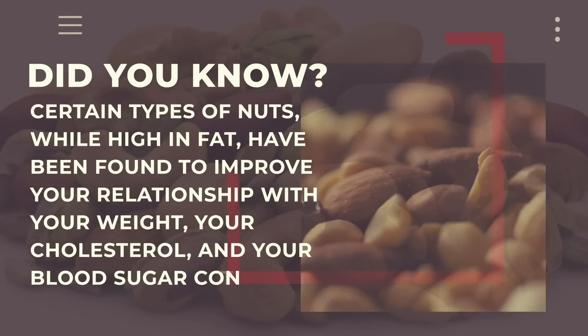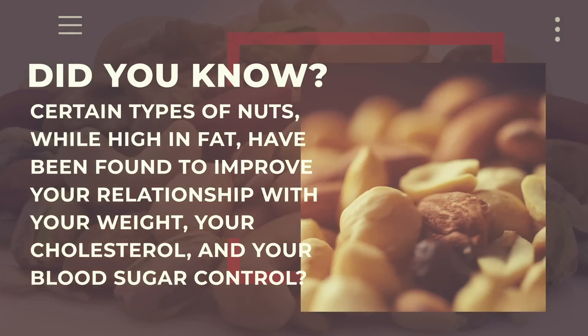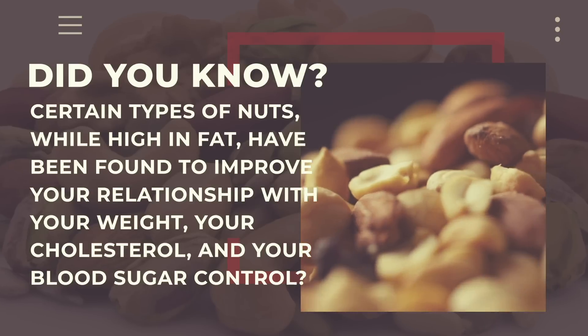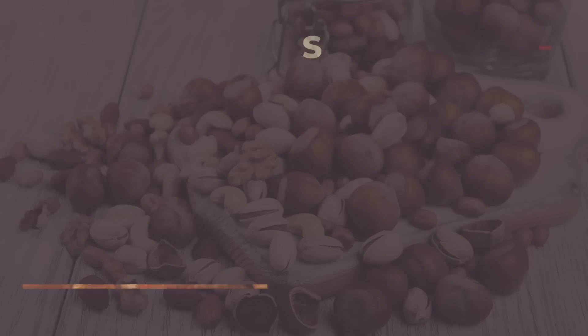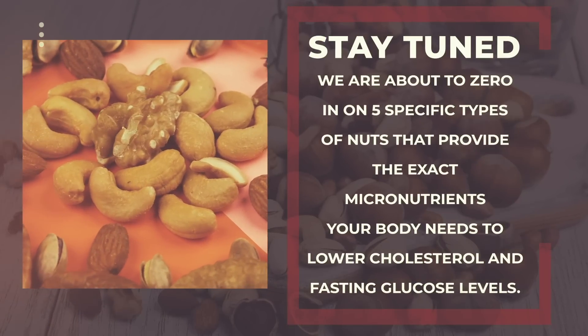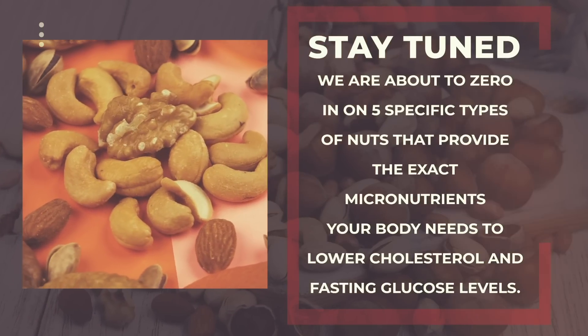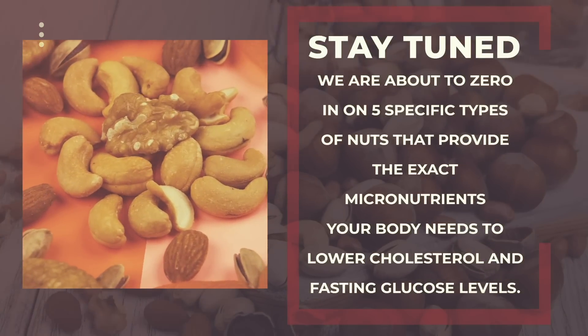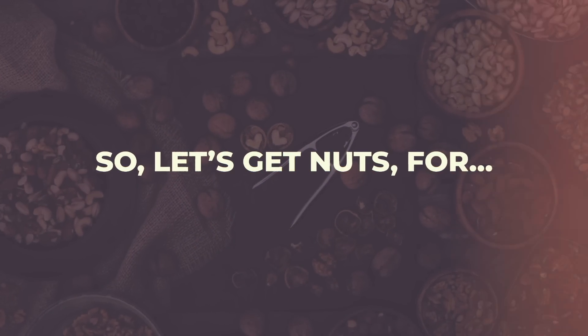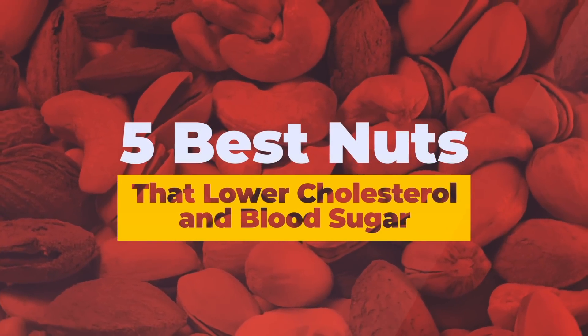Did you know certain types of nuts, while high in fat, have been found to improve your relationship with your weight, your cholesterol, and your blood sugar control? Stay tuned, because we are about to zero in on 5 specific types of nuts that provide the exact micronutrients your body needs to lower cholesterol and fasting glucose levels. Let's get nuts for the 5 best nuts that lower cholesterol and blood sugar.